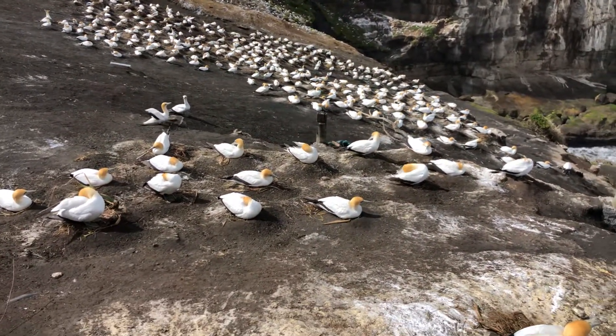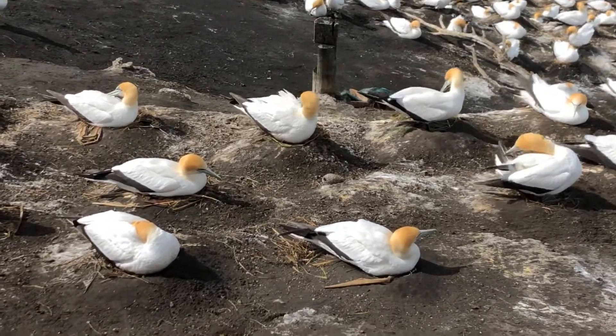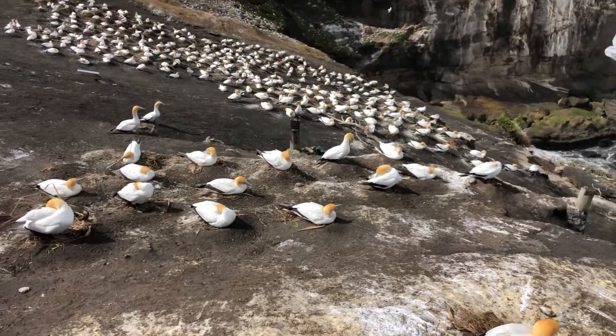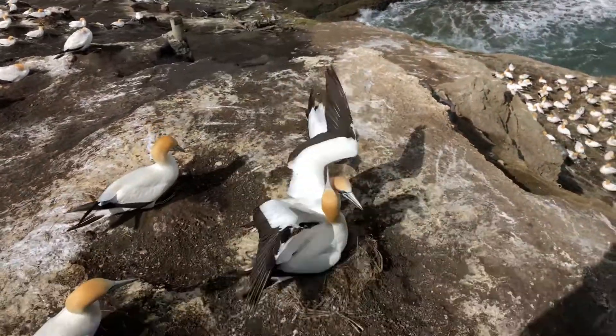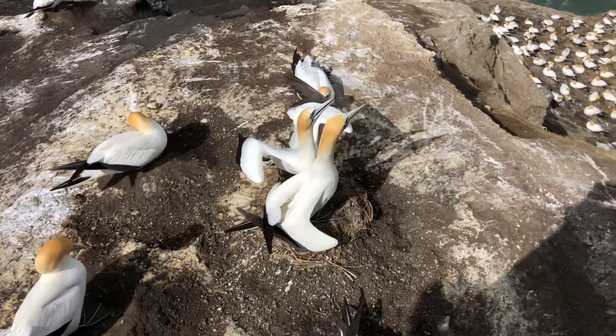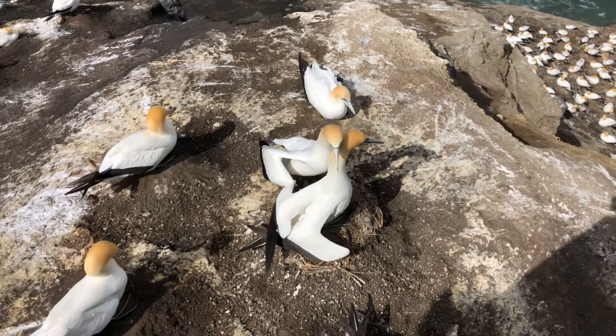Once you move out of a prime area it's hard to get back in to find a place, so I'll be out here regularly. This is the ritual as they come home.